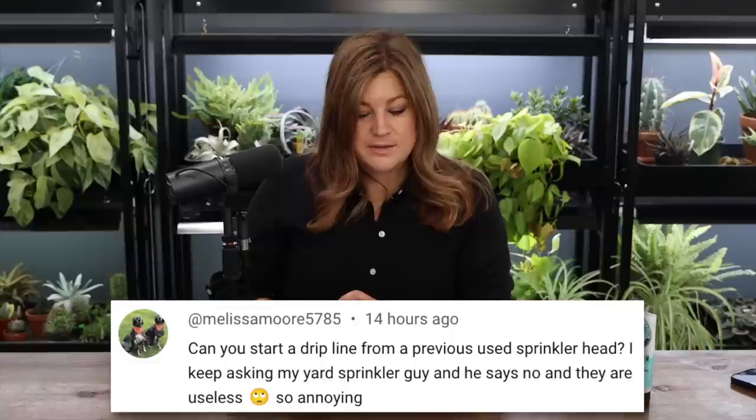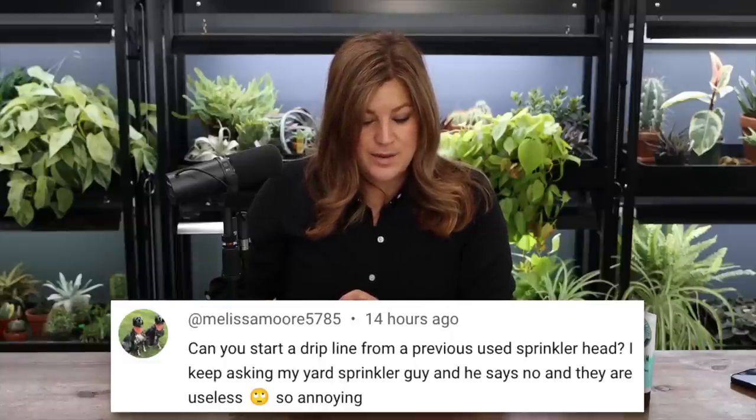Melissa Moore asked: can you start a drip line from a previously used sprinkler head? We've done it — we've gotten rid of all of them. It can be done, but it probably shouldn't be, because the drip system in your garden needs a different amount of water than your grass, probably more. For example, we'll run the drip for an hour or two hours every two, three, four days depending on rain. You want to really saturate and then go multiple days between watering. It's hard to separate the differing water needs of garden beds versus grass.